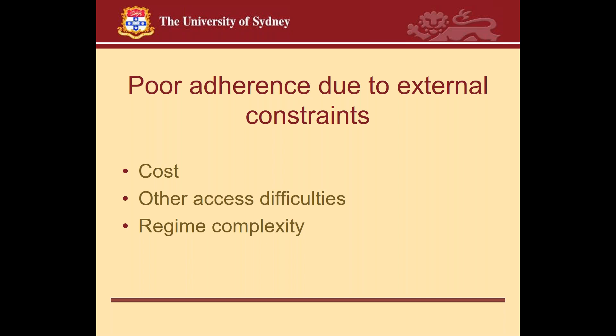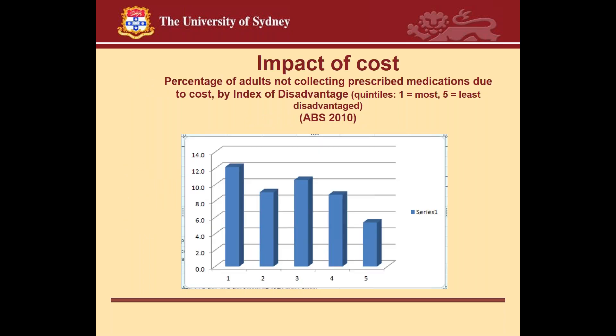Regimen complexity is an important external constraint. In the context of treating asthma with metered dose inhalers, there are three components: the number of inhalers prescribed — more than two reduces adherence; the frequency with which inhalers need to be used; and whether inhalers require different techniques, such as an aerosol-driven MDI plus a dry powder device. If a patient must use two different inhalers with two different techniques, that is associated with reduced adherence or at least reduced effective use.